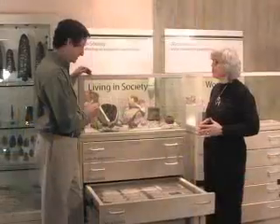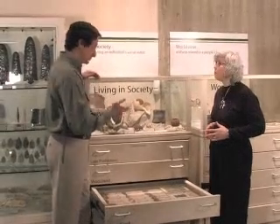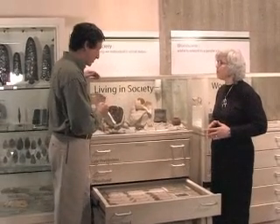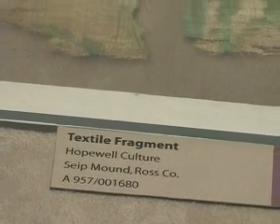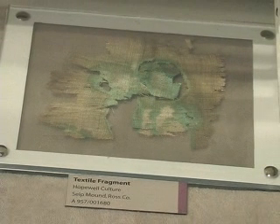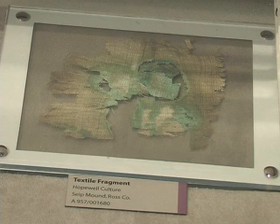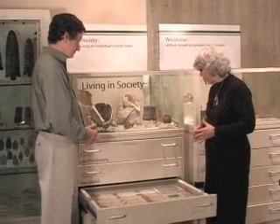We're here at the third Living in Society case and looking at some really extraordinary material to even be preserved in the archaeological record. All the ancient peoples of Ohio were familiar with properties of plants that allowed fibers to be drawn from them and spun into cordage, rope, and even textiles. Unfortunately, in most instances, in most archaeological sites, these kinds of materials are not preserved.